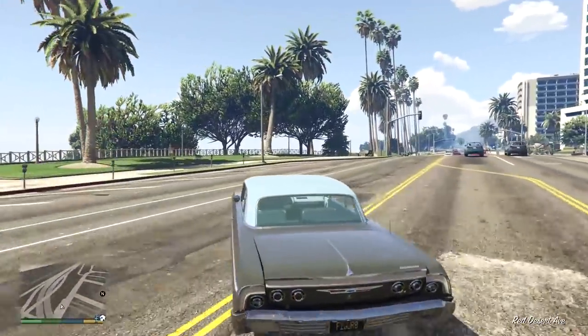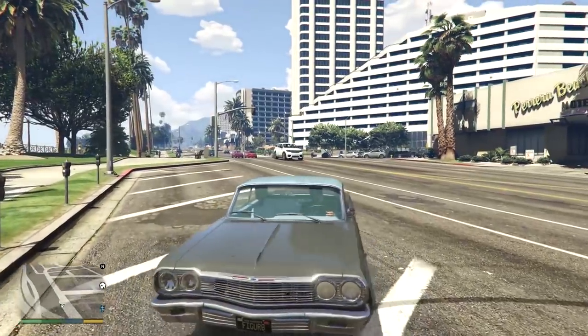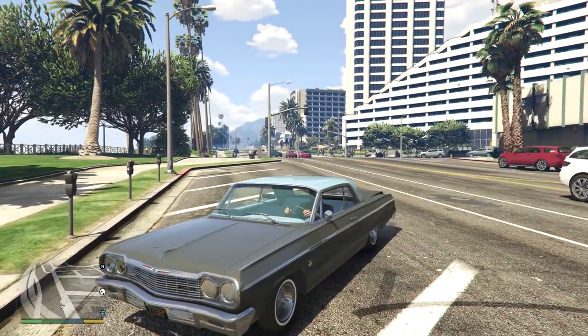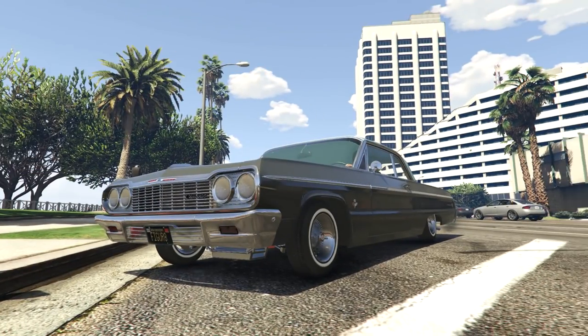Let's get down to business - there must be a circus in town. If you know the name of that song, leave it in the comment section below. So first of all let's just have a look around - this is a really nicely detailed, nice quality car.